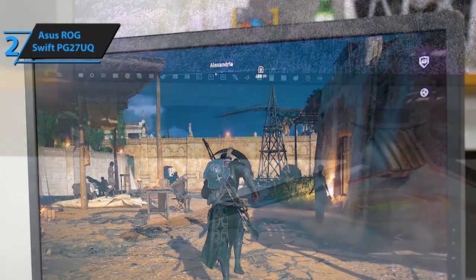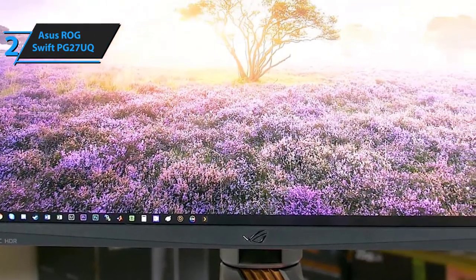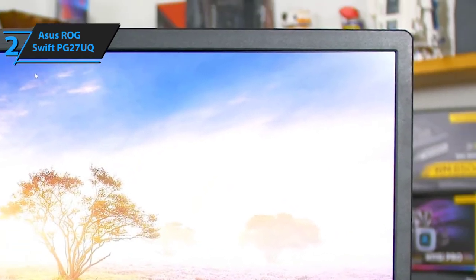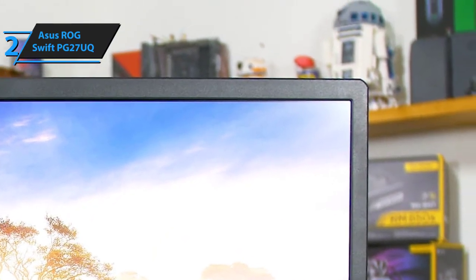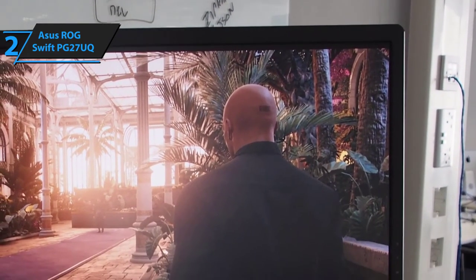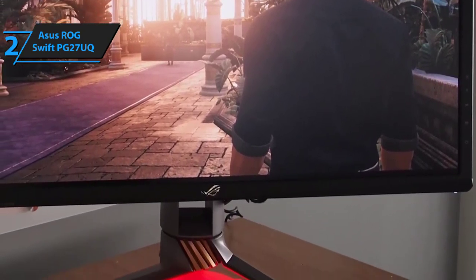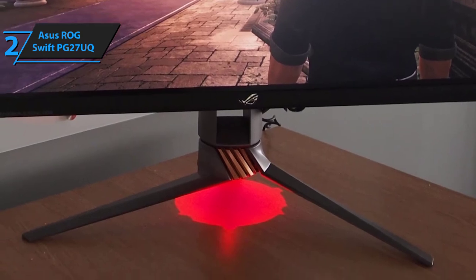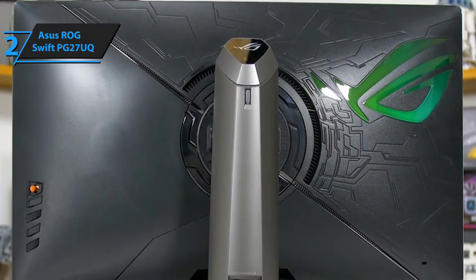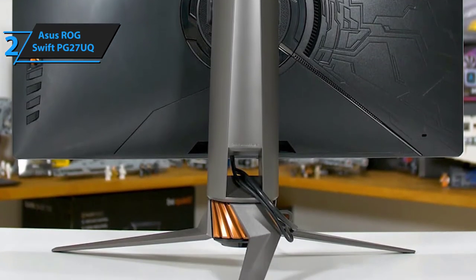The ASUS ROG Swift PG27UQ measures 25 by 3.7 by 15 inches, making it bigger than average. It weighs 20.3 pounds, so ensure your gaming desk can support it properly. It is wall mountable, though you'll need to supply the necessary hardware yourself. Despite its size and weight, the ASUS ROG Swift PG27UQ is one of the most versatile and best-performing 4K monitors available for gamers.